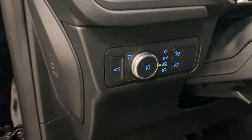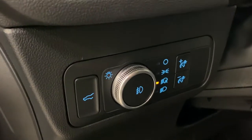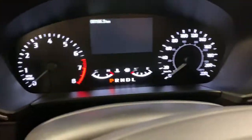Over here you've got your trunk release button, your headlight controls with fog lights, and push button start.